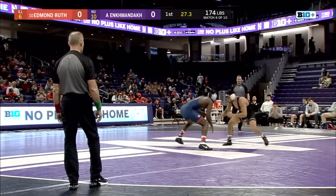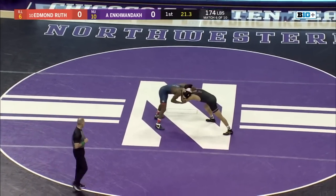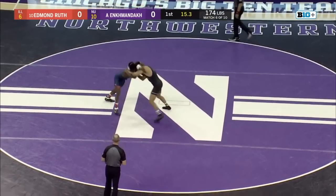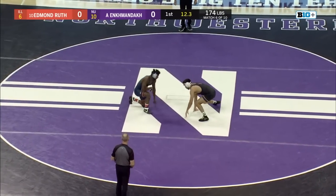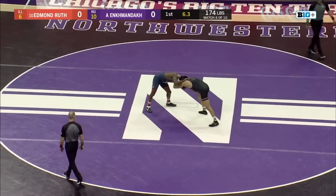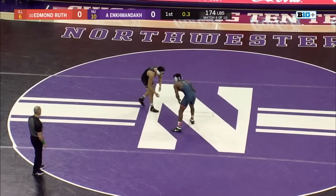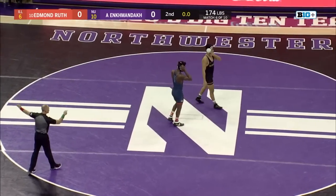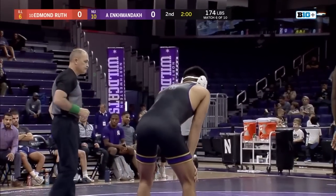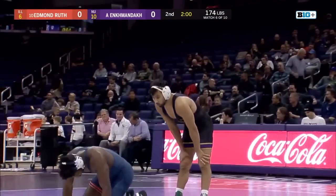Ruth trying to pinpoint that left leg on Enkman-Doc. Enkman-Doc doing solid defensive work here for the Wildcats. Now with 15 seconds, both guys just jockeying for position with shot attempts from both. Ruth initiating that offense and Anka coming back with a counterattack. No score, but that's a high-paced hand fighting first period — both guys jockeying for position, not giving ground, and looking for offense in those split-second moments.